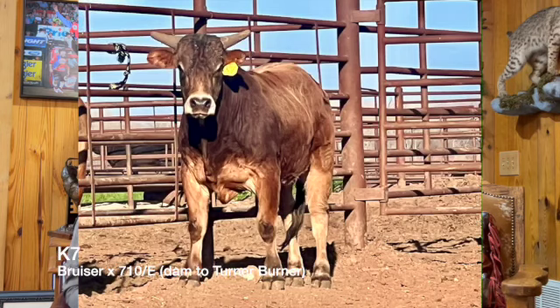We go into lot number two here. This is Page K7, sired by 32Y Sweet Pros Bruiser over Page 710/E, which is the dam 10G Turner Burner. The Turner Burner calves have been outstanding. Everybody knows about Bruiser — there's not much more a guy can say about him. I've had the opportunity to see this calf a few times and he looks sure enough to be the part, especially for a breeder. What he can do as a bucking bull, I think there's a lot on the table there.